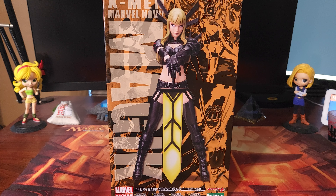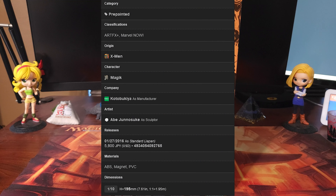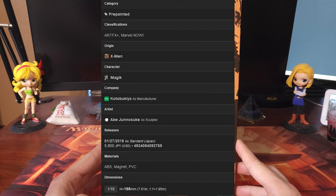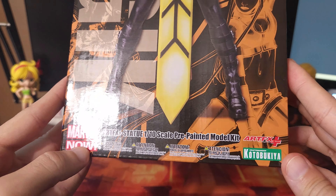What's going on everyone, Talon here with Talon Collects Figures, and we're back with another figure review. We're going to be taking a look at this Magic figure from Kotobukiya — this is the Art FX line, it is a one-tenth scale, Marvel Now.